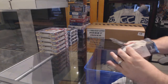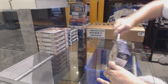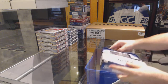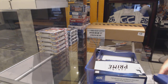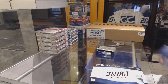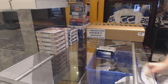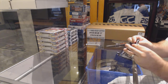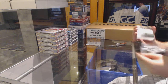Here we go Yannick — 120 box of 2012-13 Panini Prime. Yannick, are you hoping for anything specific that I can kind of aim for? I can try.